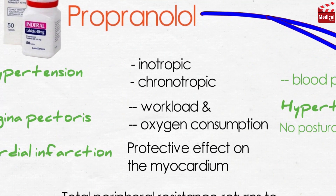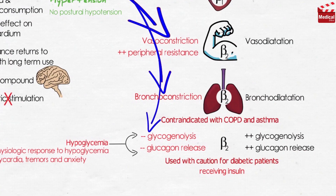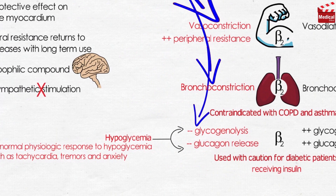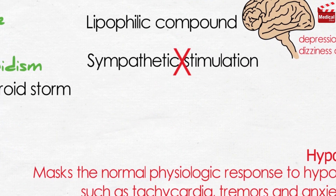Adverse effects of propranolol include bradycardia and hypotension, heart failure in cases of inadequate myocardial function, and arrhythmias upon abrupt withdrawal, so it should be stopped gradually over at least a few weeks. Bronchoconstriction due to blocking beta-2 receptors in the lungs, and augmentation of the hypoglycemic effect of insulin are additional concerns. Propranolol has numerous CNS-mediated effects including depression, fatigue, dizziness, and nightmares, and also causes sexual impairment and cold extremities.